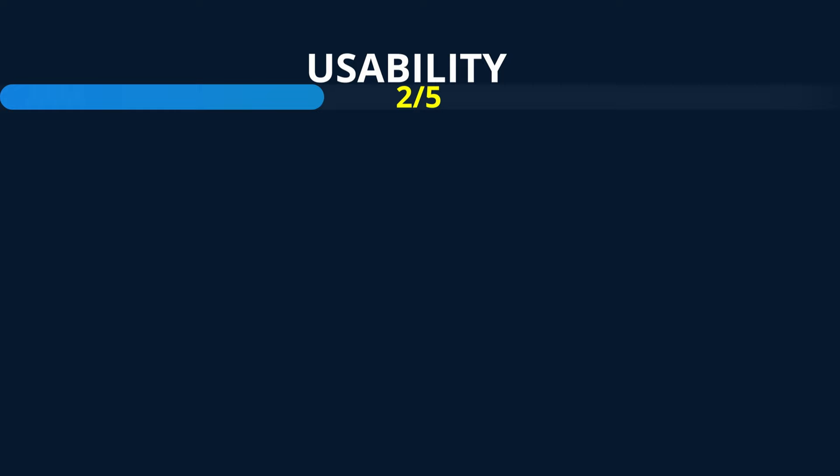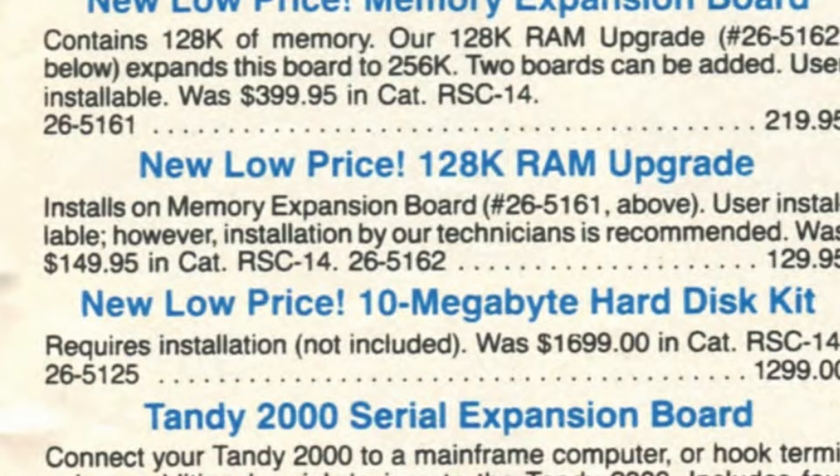And now for the ratings. Usability: 2 out of 5. This shouldn't be a surprise — proprietary ports and expansions everywhere, and the very frustrating disk drives bring this one down pretty hard.